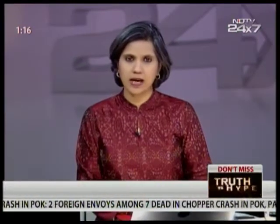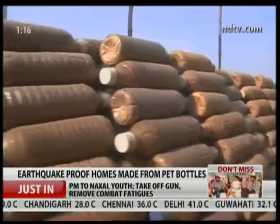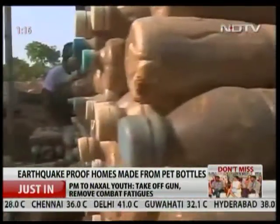Now on to Nepal — it's exactly two weeks since the devastating earthquake as the country makes a slow recovery. One thing that is perhaps the greatest need are earthquake-resistant homes for the poor and homeless. An NGO in Chennai has come up with a unique solution. Sam Daniel reports.